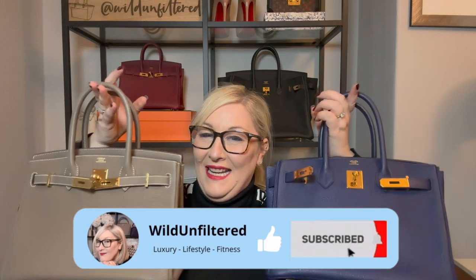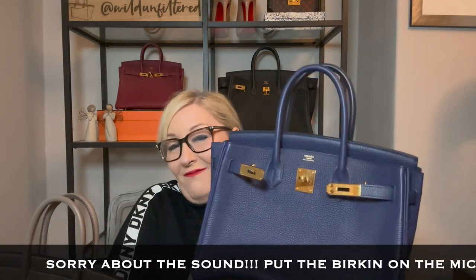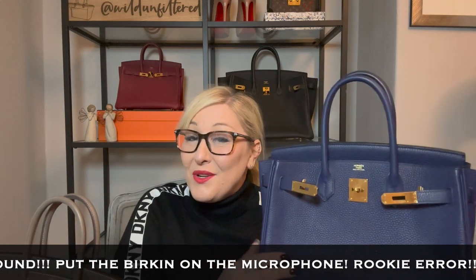Let's start with the ones you can already see. There's a Birkin 35, a Birkin 25, and two Birkin 30s. This is the one I've got the most of — four variations of the Birkin. This was my first Birkin and I just could not believe that I got it.